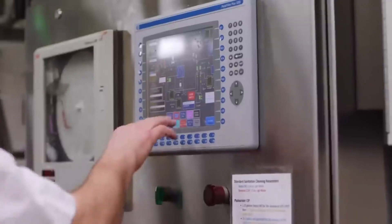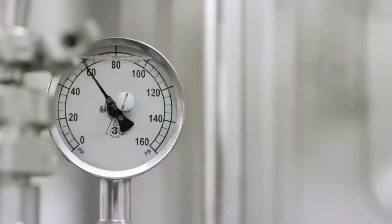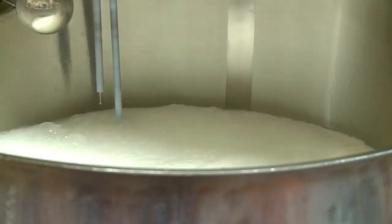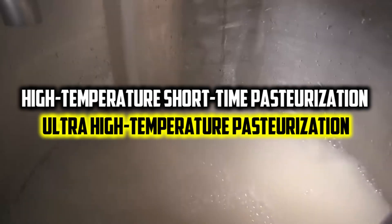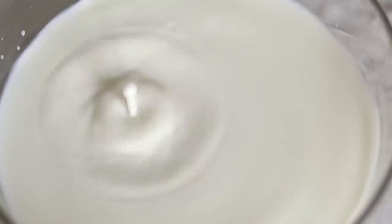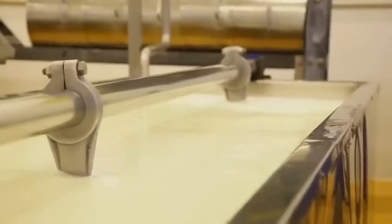On arrival at the plant, the raw milk undergoes the process of pasteurization. Pasteurization is a method devised by the famous French microbiologist Louis Pasteur to ensure the elimination of harmful bacteria from food products, to promote their preservation and fitness for consumption. There are two types of pasteurization commonly used in dairy processing: high-temperature, short-time pasteurization, and ultra-high-temperature pasteurization. In high-temperature, short-time pasteurization, the milk is subjected to a high temperature, typically less than 100 degrees Celsius, within 15 seconds, and then cooled.